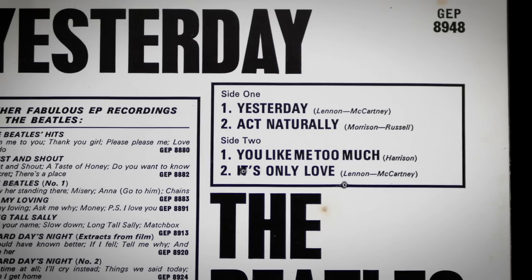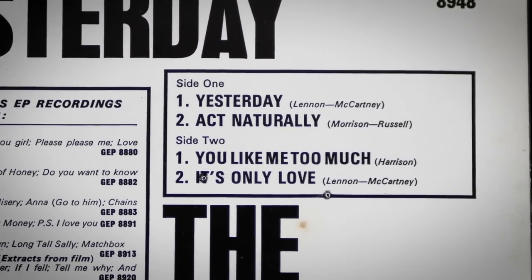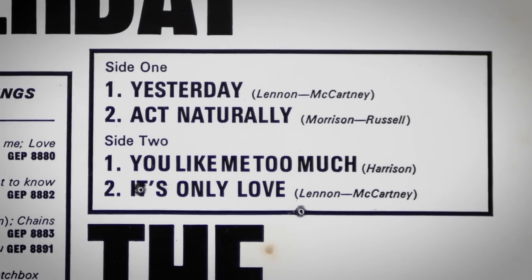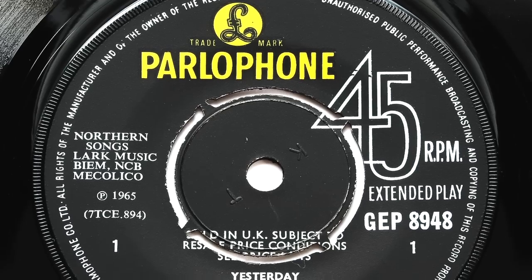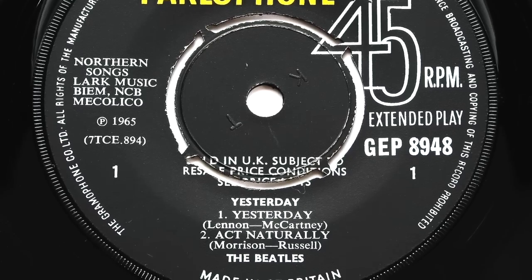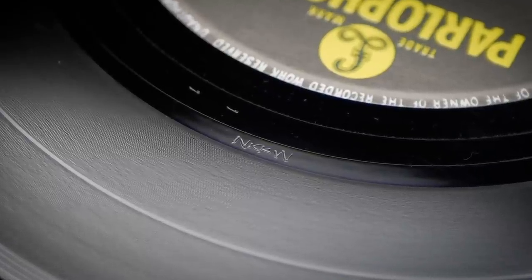By the time Yesterday was released in March 1966, seven months had gone by since its first appearance on The Help! album. The EP sold fairly well, helped by the fact that the UK was one of the only countries in which Yesterday had not been released as a standalone single. The first pressings were Dash 1/1/1 and side 1 on this pressing retains that original side 1 matrix but side 2 is a Nick Webb recut.